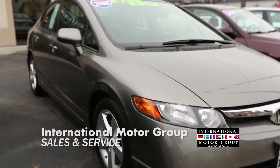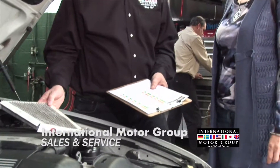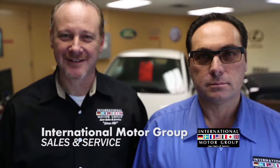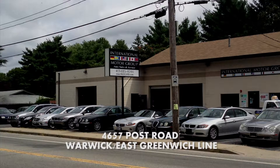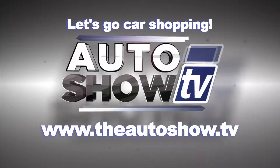Since 1981, International Motor Group has been helping people find the car they love without the high-pressure hassle. From Chevys to Fords to Acuras to Volkswagen, we keep a wide variety of cars. Add to that a fully dedicated service team, and IMG is committed to keeping you and your car on the road safely. Come by and meet the guys who started it all. International Motor Group, Post Road on the Warwick-East Greenwich line. For more information about dealers and deals on today's show or to view previous episodes, go to theautoshow.tv.